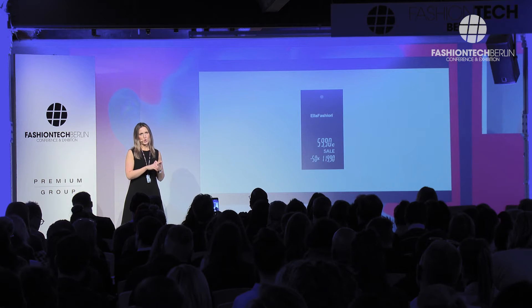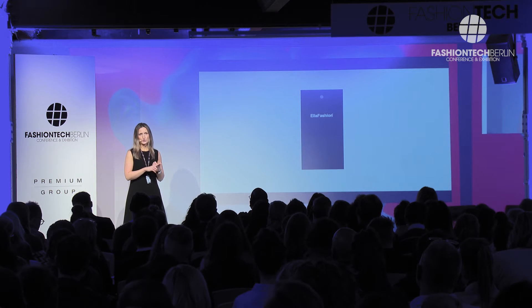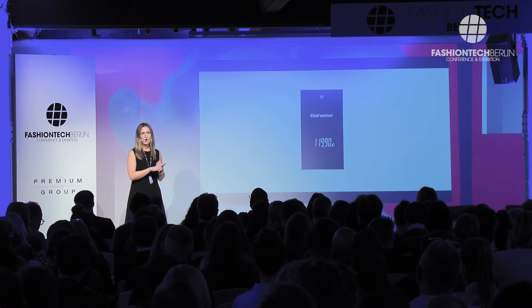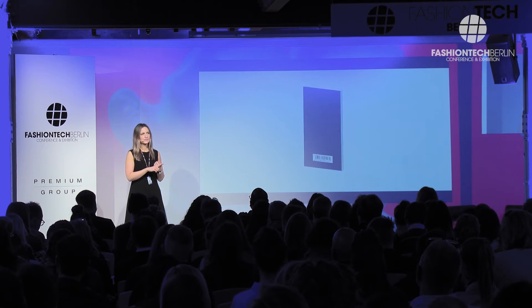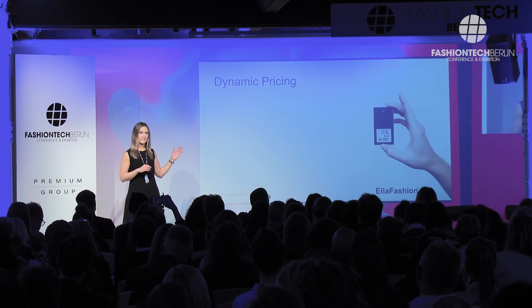There are challenges related to costs — how to cut costs, how to decrease manual work on the shop floor, how to keep your prices up to date throughout your omni-channel. There are also challenges related to your sales: how to increase your sales and how to make more profits.